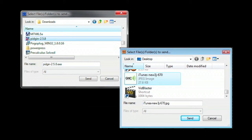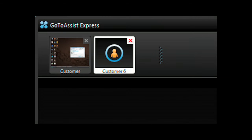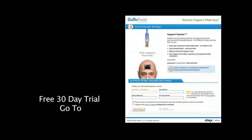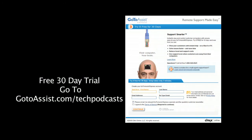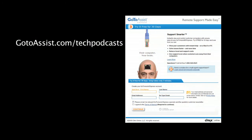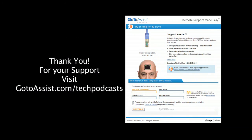Easily send or receive files back and forth between your and your client's computer. Need to do two support sessions at the same time? You can run multiple support sessions with GoToAssist Express. Included is an interactive chat client. The menu bar of GoToAssist Express gives you everything you need to do online support. To try GoToAssist Express free for 30 days, visit GoToAssist.com/techpodcast for a free trial.